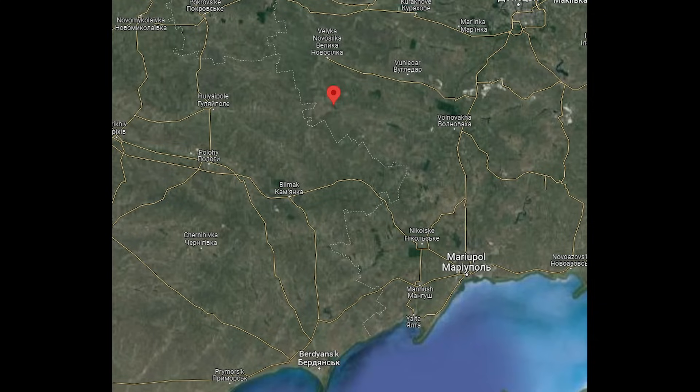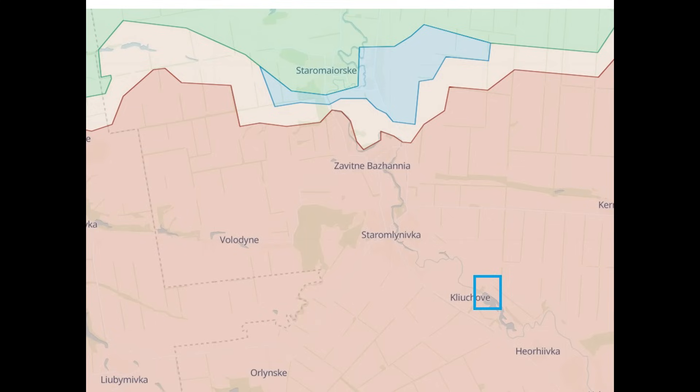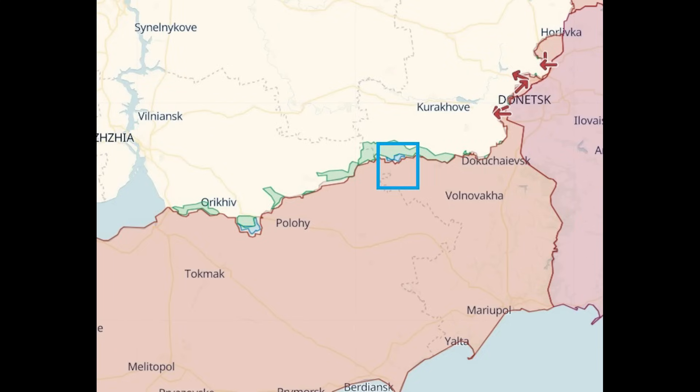I think Berdyansk is more likely, as we do have confirmation via satellite imagery of a good number of helicopters stationed there. On Deep State, it's about 7km or so from the front line. I think these FPV drones have a max range of 10km.